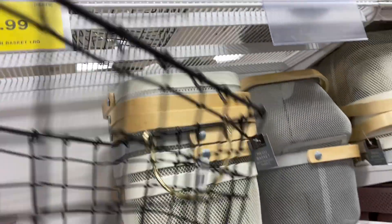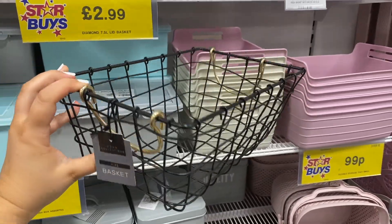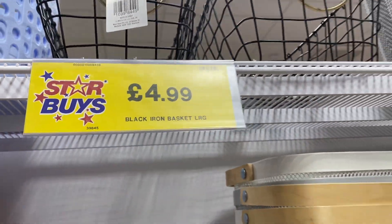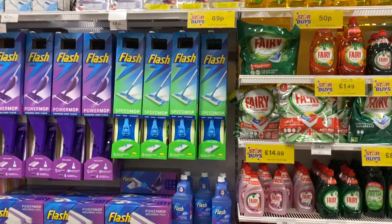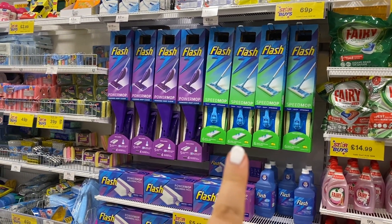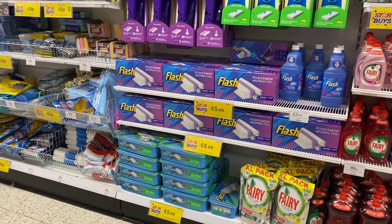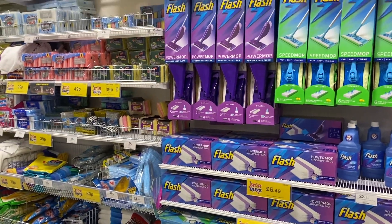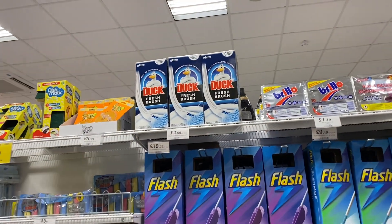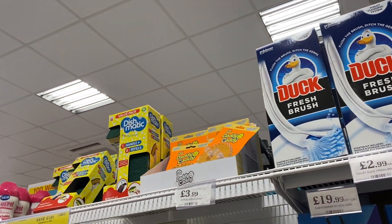If you're a black and gold decor person or you like monochrome stuff — how cute is that basket? £4.99 — it's a black and gold handle basket, love that. They also have the Flash Speedmops — I have that Speedmop and absolutely love it, and they have the refills as well. Really recommend it if you've got hardwood or laminate flooring. I've also not seen this before — it's like a Duck brush starter kit. Lots of Dishmatic stuff and sponges too.